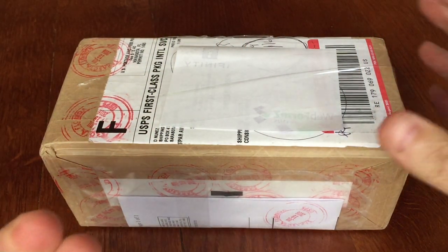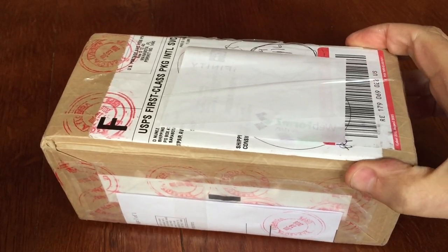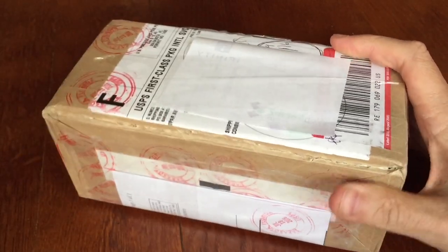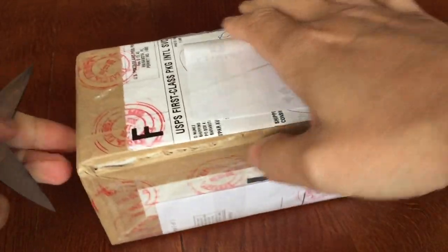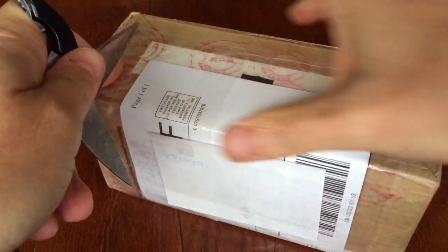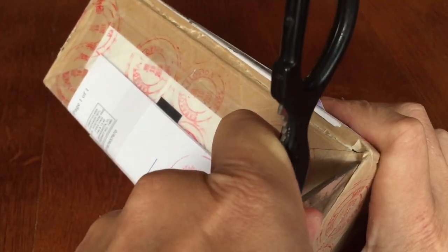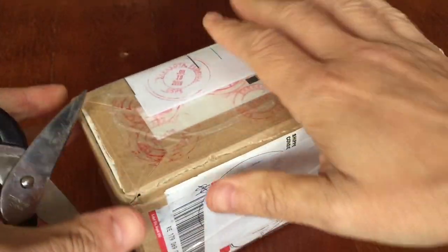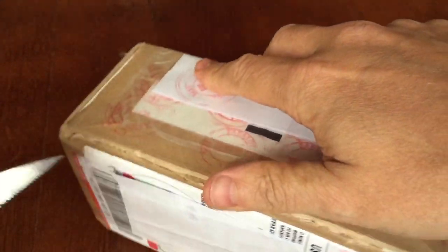Hey YouTube, it's Numistaka here. I've got another delivery today from NGC. This one is a specific delivery of coins which have been conserved by NCS. As part of the conservation service, they then forward them to NGC and grade them afterwards.